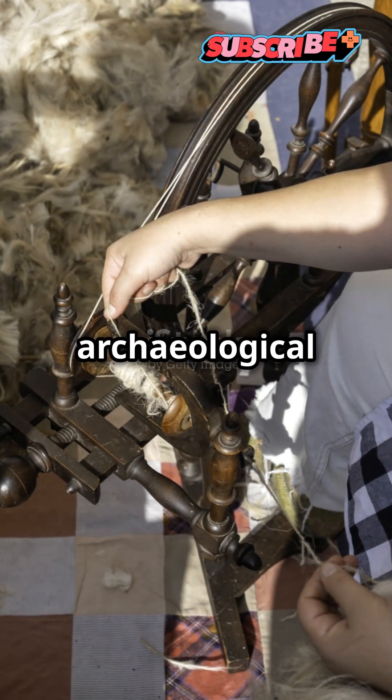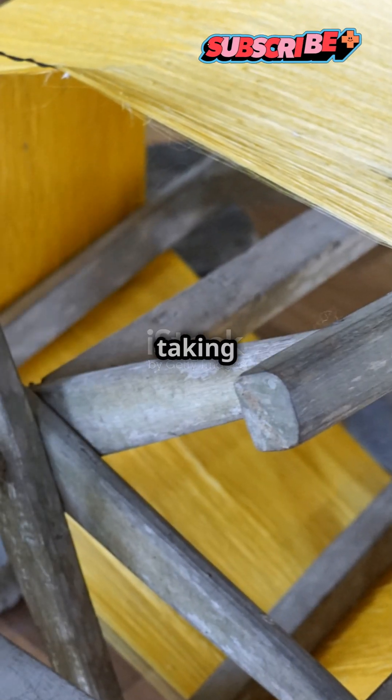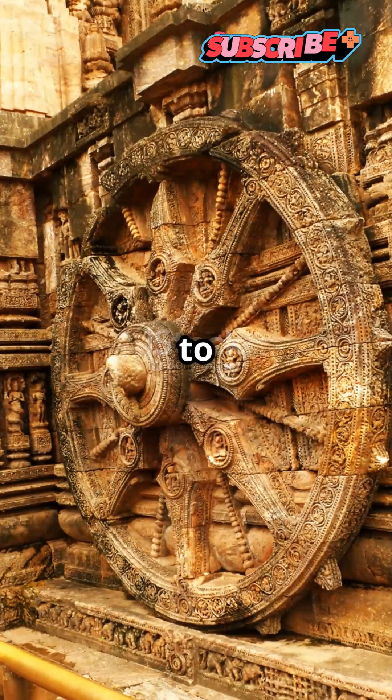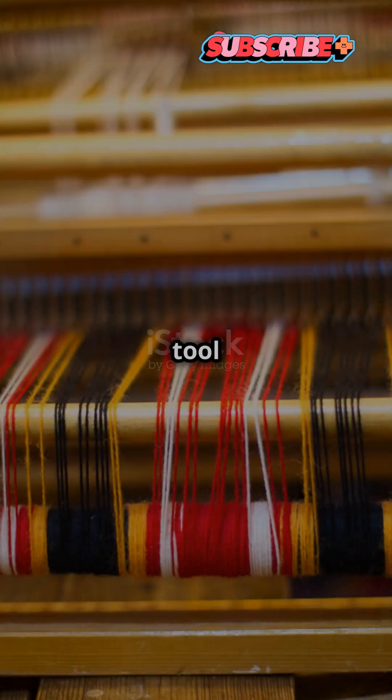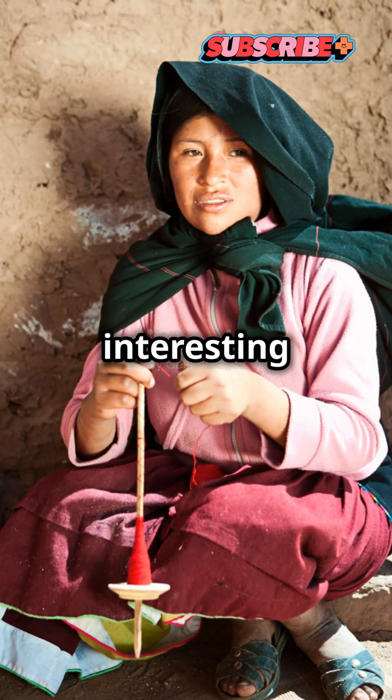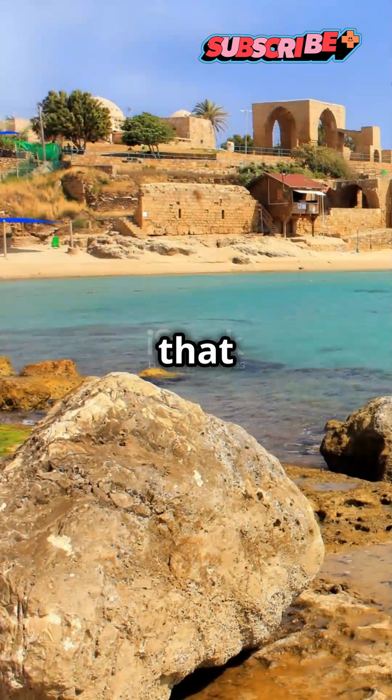However, archaeological records suggest that the technology died out before re-emerging and taking root in the same region thousands of years later. They went back to something else, and we don't see the same tool for another 4,000 years. When it comes back, what's interesting is that it's at a site that is very close by.